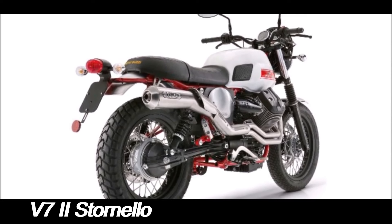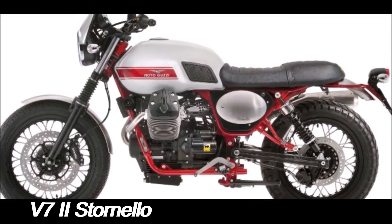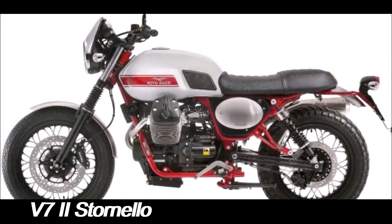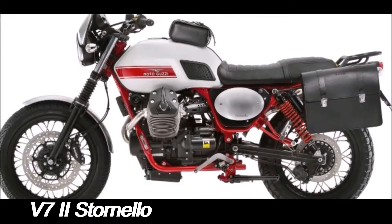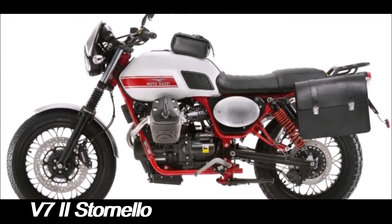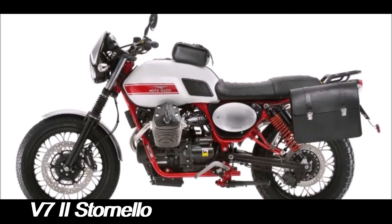The Modell Guzzi V72 Stornelo is more than just a motorcycle — it's a statement of style and heritage. It appeals to riders who value the history and craftsmanship of classic motorcycles but want the reliability and performance of a modern machine. With its vintage design, iconic engine, and practical features, the V72 Stornelo stands out in the crowded retro bike market as a true modern classic.